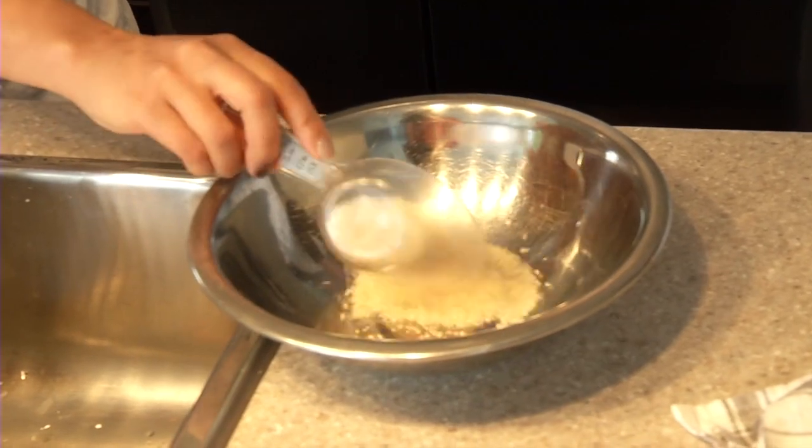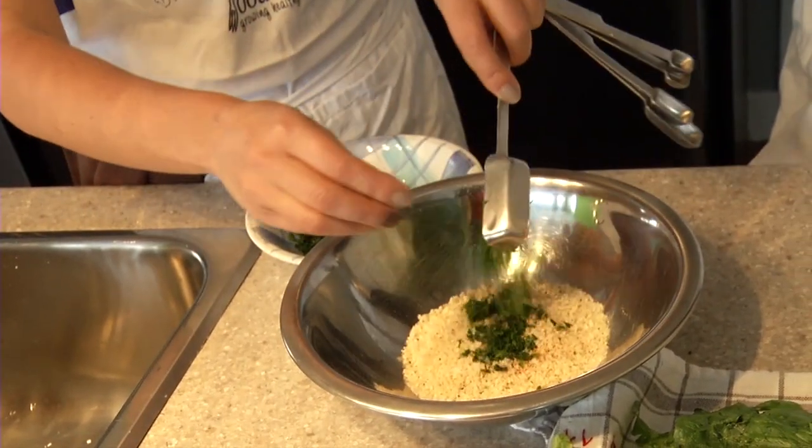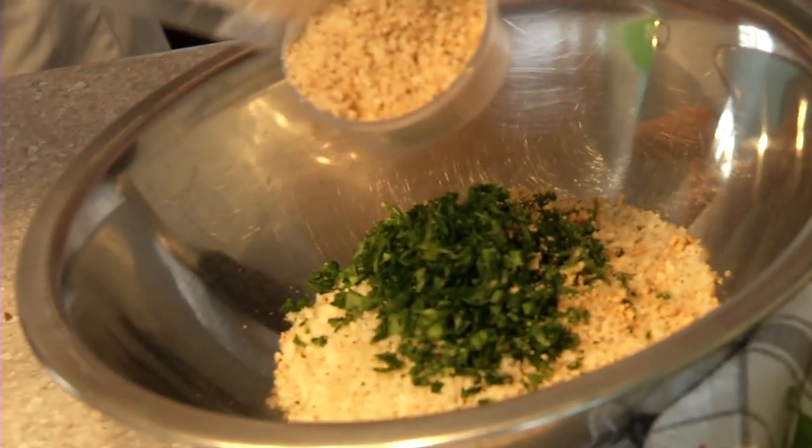One-third cup toasted dry whole grain breadcrumbs or panko. One teaspoon sea salt. Half a teaspoon pepper. One-eighth teaspoon cayenne pepper flakes — or more if you like — or other seasoning of choice. Two tablespoons or more of finely chopped fresh herbs: parsley, chive, rocket, basil, scallions, cilantro — alone or in combination. One-third cup toasted organic nuts. Extra virgin olive oil for a drizzle.